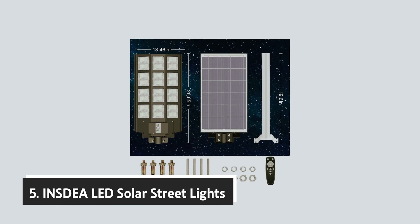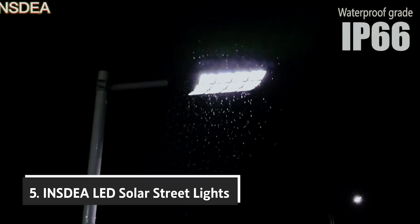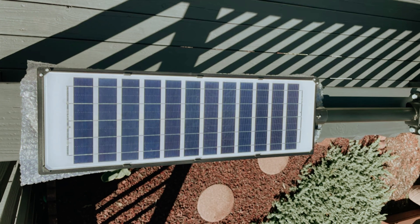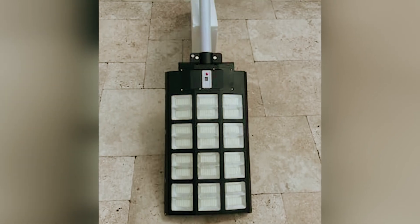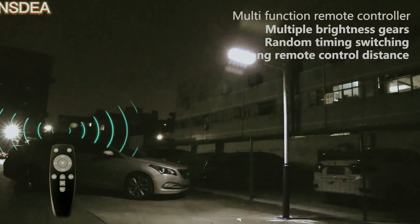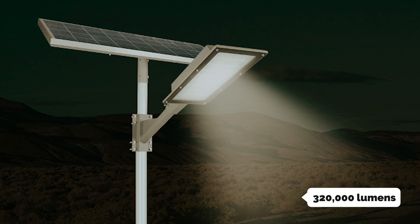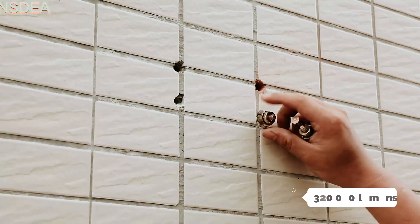Starting our list at number 5, we have the INS DEA LED Solar Streetlights. If you're looking for an effective lighting solution for larger areas, the INS DEA 3200W LED Solar Streetlight could be just what you need. While smaller lights like the Alpha 1000 and 80X serve well in compact spaces, they often lack the power to adequately illuminate broader spaces. The INS DEA changes that narrative with a staggering output of 320,000 lumens, making it ideal for roads, public squares, and similar locations.